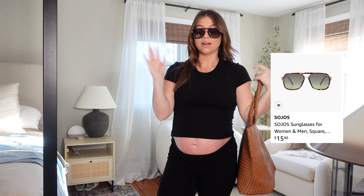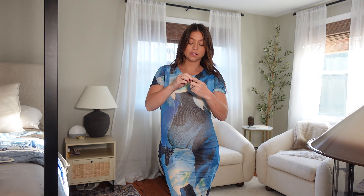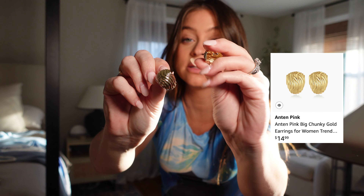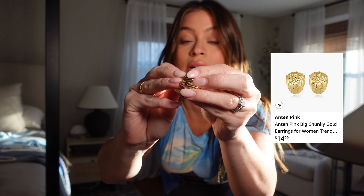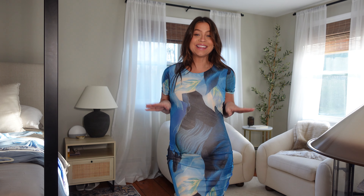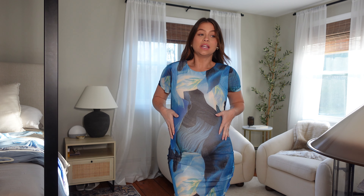Here's the first dress. I'm putting these earrings on with every single dress — Logan calls them my turtle shell earrings, but they just look so cute with all these dresses. All the accessories will be the same for this haul.